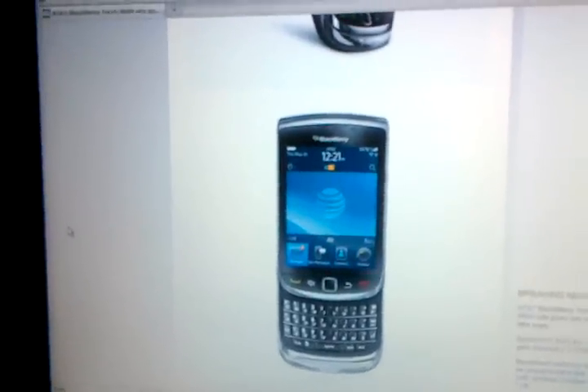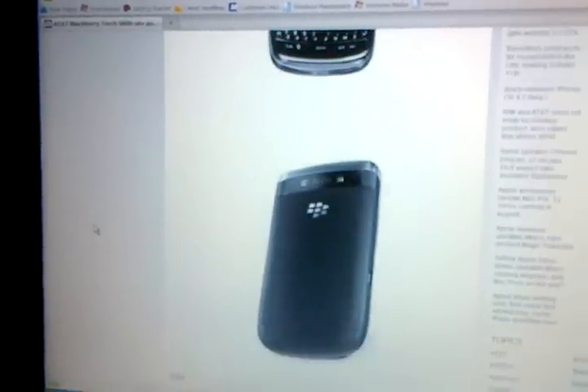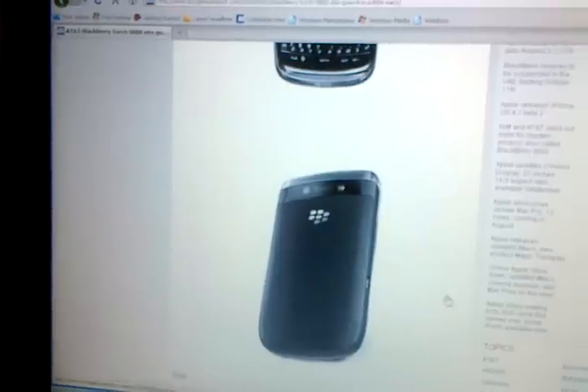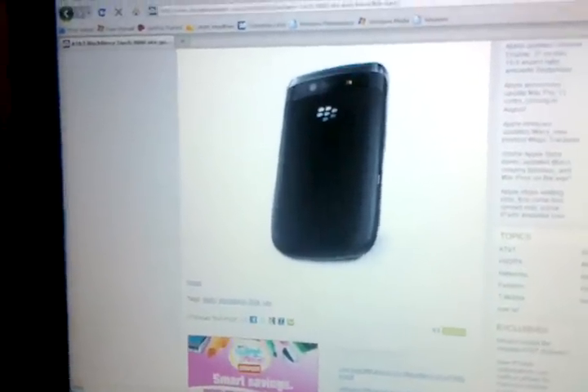Oh my god, double slider all the way, almost a triple slider! Look at the back with the removable battery and the familiar BlackBerry logo — oh, what does it all mean? It's like a honeycomb. Oh my god. Bye!